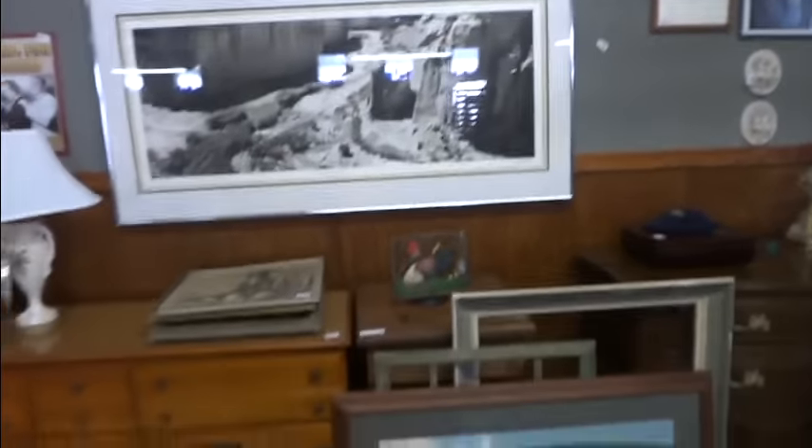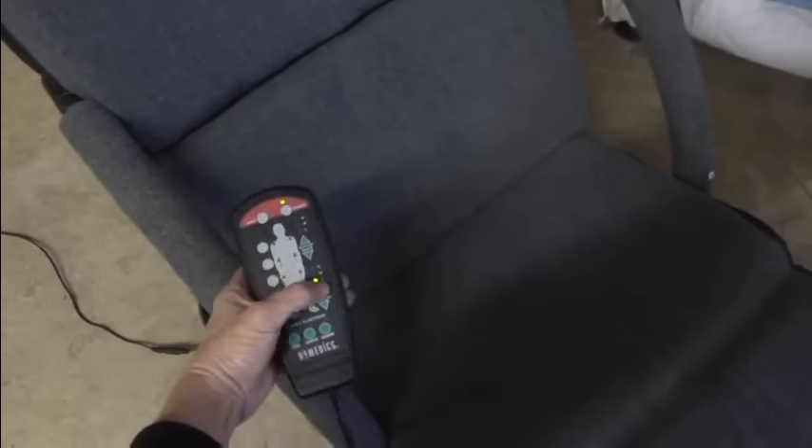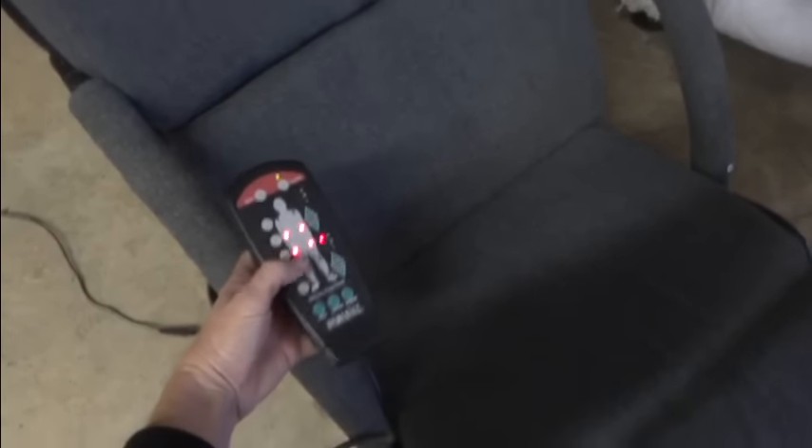That kind of looks like an Ansel Adams — I'm not really sure, but it is signed. Wonderfully framed with double mats. Some Disney cells. There's a wonderful buffet here. Oh, and look at this — everybody's been taking turns with it. It actually works — it's one of those vibrating chairs. It's a nice Home Medic vibrating chair.